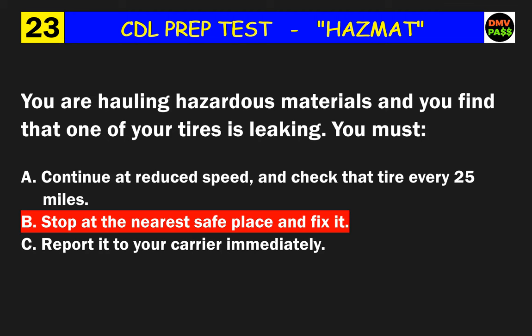Question 48: If you are in an accident involving hazardous materials, you should do what? The correct answer is B: keep all people away and upwind of the accident.